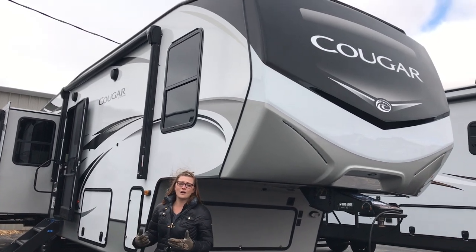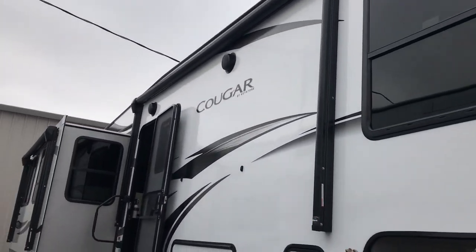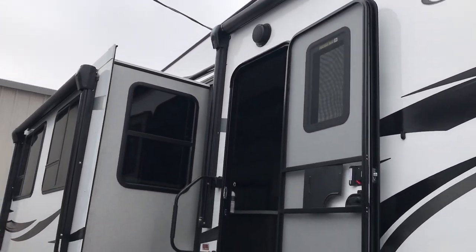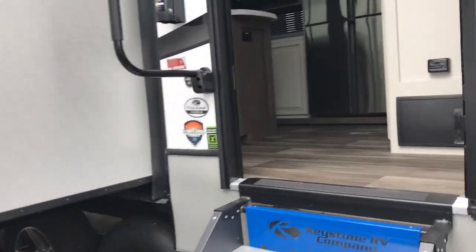One thing I wanted to point out on the outside was the dual awning. So not only do you get the main awning over the door, you also get the added space from the slide out to open up and give you more entertainment area out here. Let's go take a peek at the layout in here.